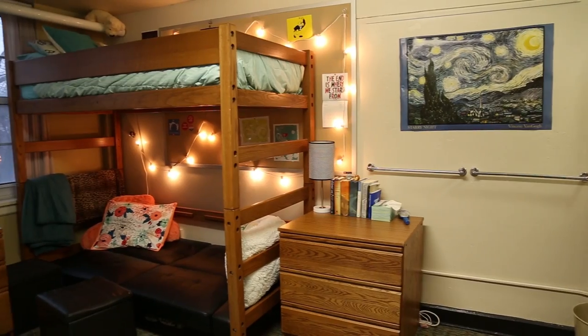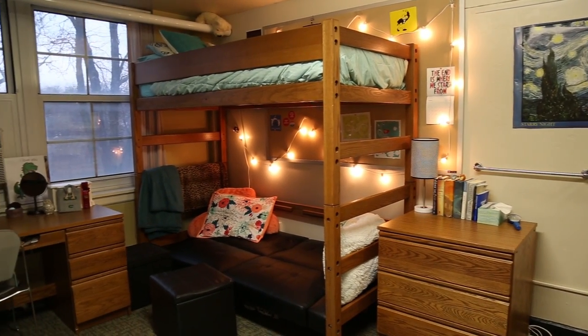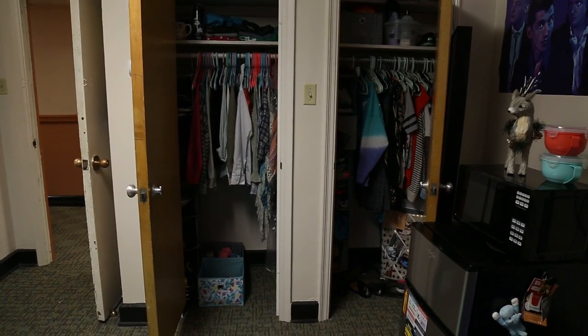This is a typical double room in Hillcrest. Double rooms come with two lofted beds and two desks. The beds can be de-lofted if needed. They also come with two closets and a safe.